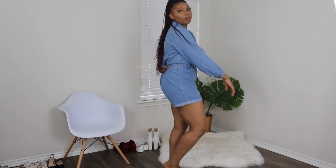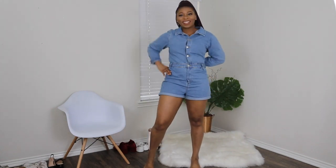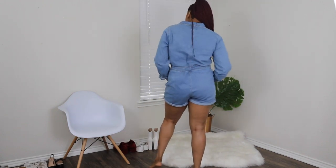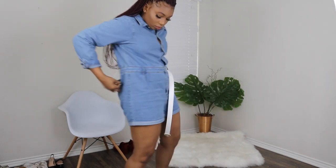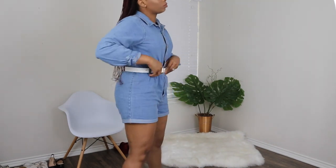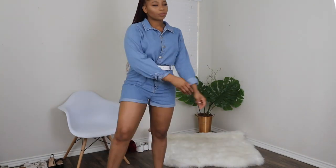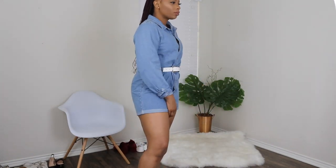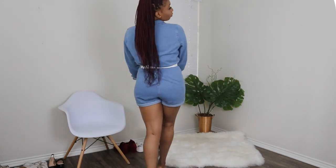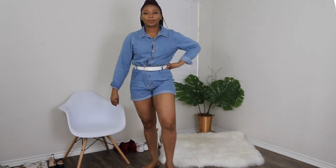Everything will be listed below in my description bar. As you can see it's a little bigger — I got this in a size 12 but we're gonna work with it. I noticed this denim romper has some belt loops on it, so I went ahead and added a belt just to see what that would look like, and I really think it looks a lot better with the belt. The belt gives it more character, more flavor, and just makes the outfit pop.